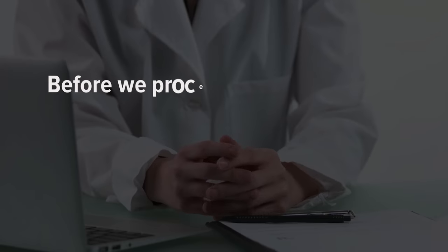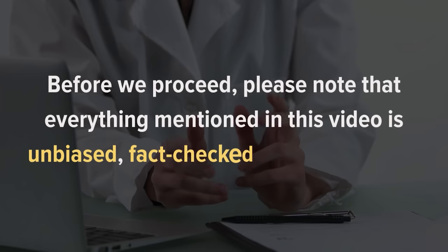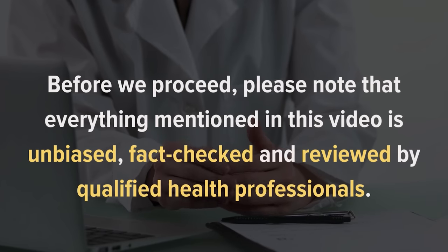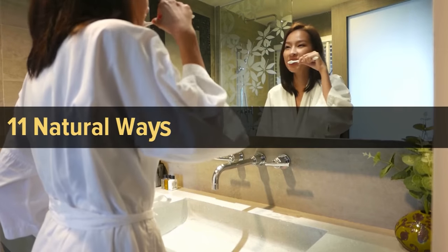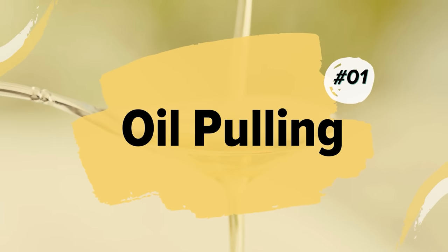Everything mentioned in this video is unbiased, fact-checked, and reviewed by qualified health professionals. With that said, let's jump in and talk about 11 natural ways to whiten teeth at home.